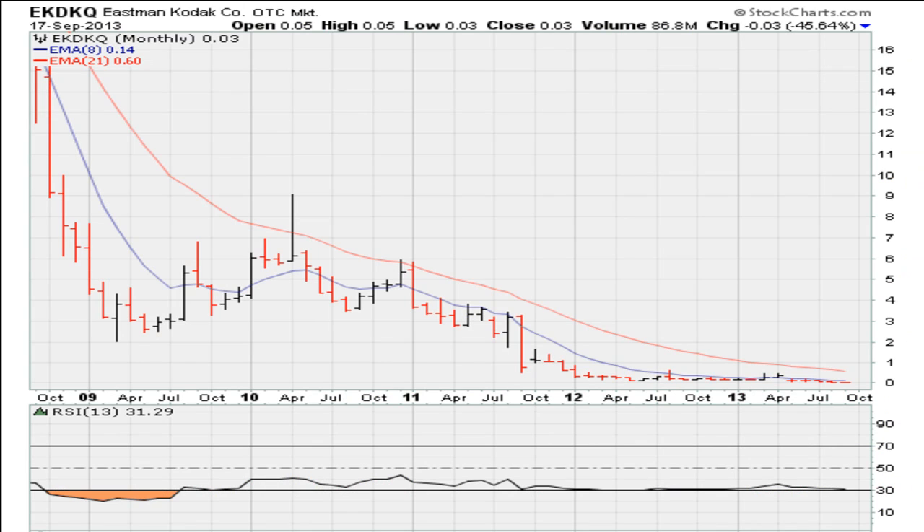If you take a look at the monthly chart, you'll see that January 2012 is right about there. But you can also see that before that, the stock had really taken a big drop — dropping there, dropping there again. It broke this trend here and broke down there. On a five-year monthly chart, the stock was trading in the mid-teens, around $16, and it kept dropping. By the time it filed bankruptcy, it was trading under a dollar — actually at 60 cents.